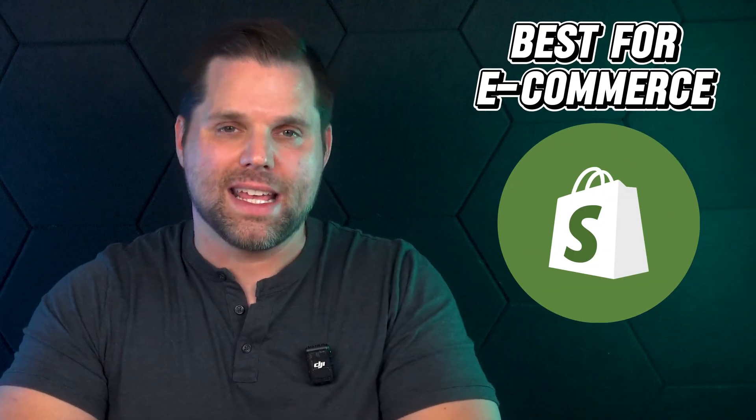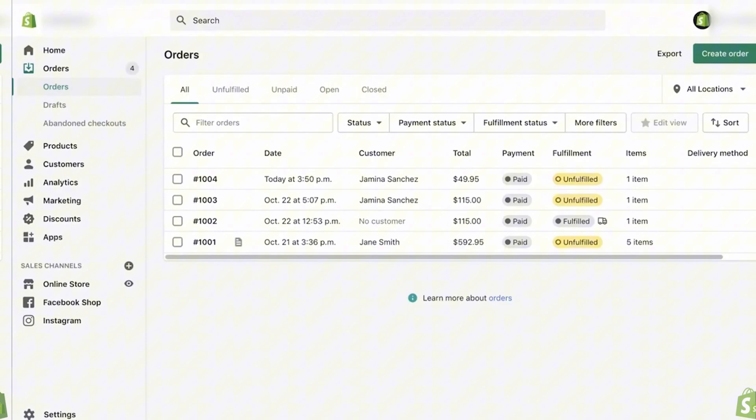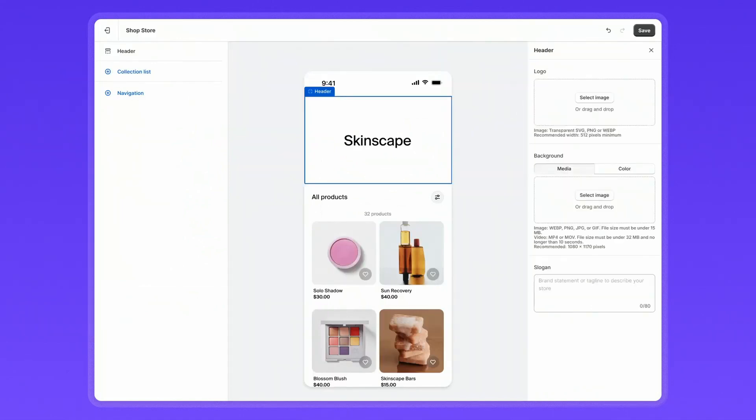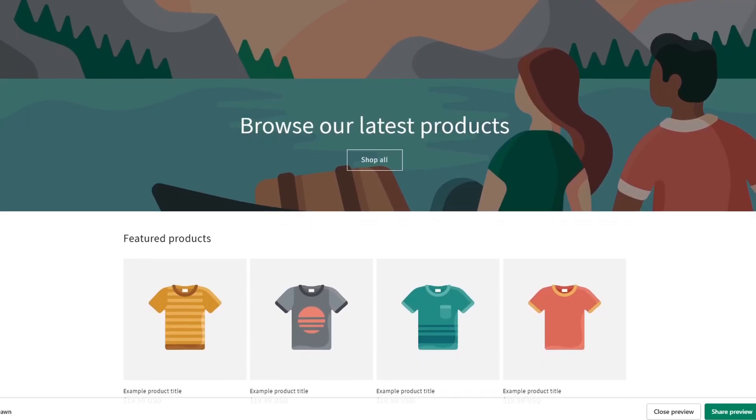Next is the best website builder for e-commerce, and that's hands down Shopify. If your business is focused on selling physical products, Shopify is the top builder to consider. Shopify was built from the ground up for e-commerce — everything from product listings to inventory tracking, shipping, payments, and taxes is baked right into the platform. You don't need to piece things together or rely on third-party tools just to run your store. You can sell across multiple channels — your website, social media, even in person with Shopify's built-in POS system. It also supports hundreds of payment gateways and lets you offer discount codes, upsells, and abandoned cart recovery.